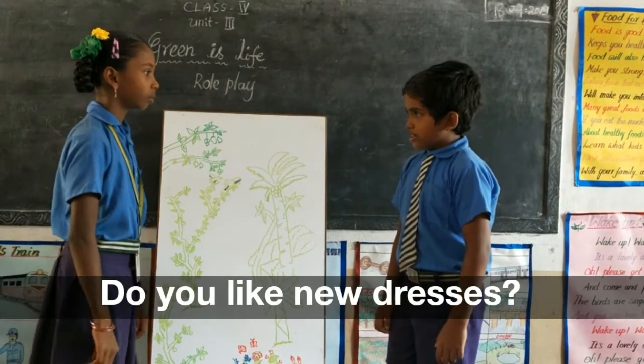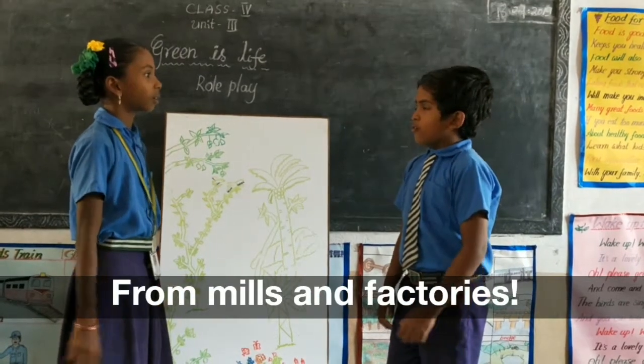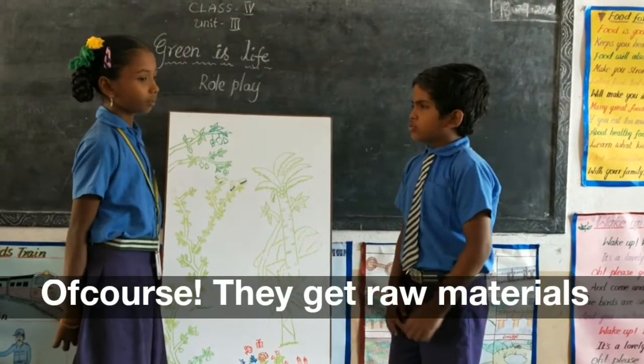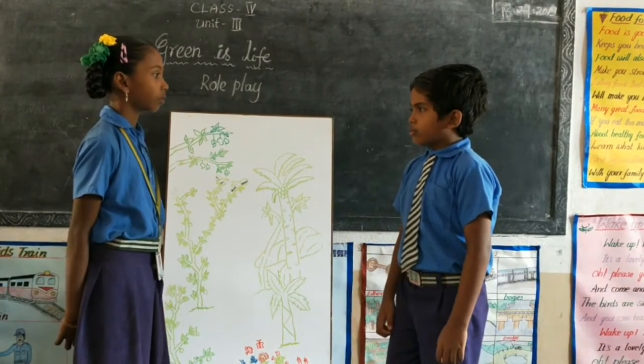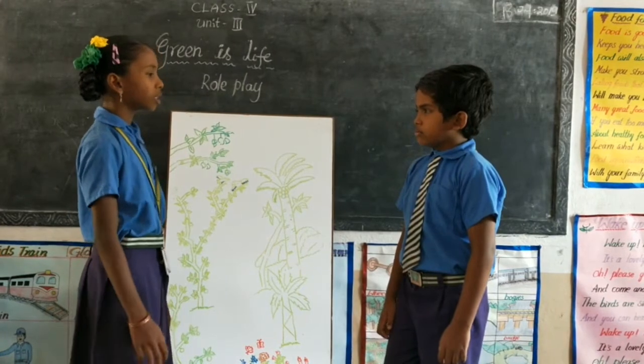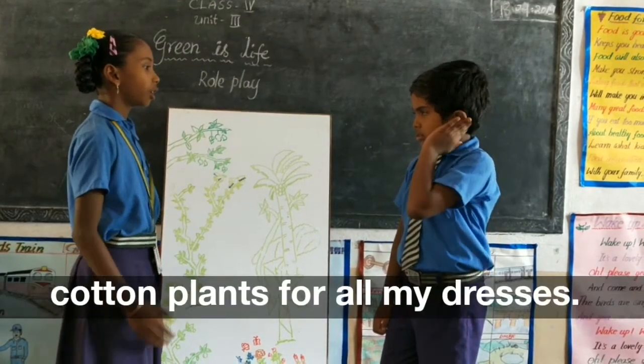Do you like your dresses? Do you know where they come from? From which factories? Of course. But they get raw materials from small plants called cotton plants. So, I must be thankful first to the cotton plants for all my dresses.